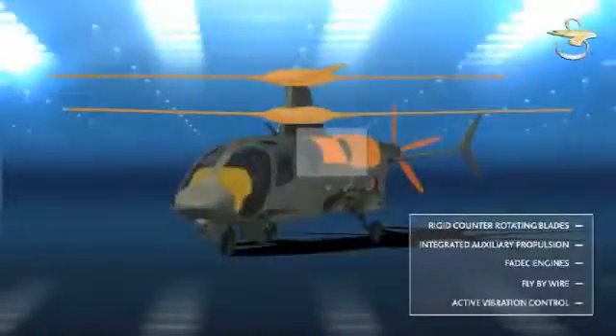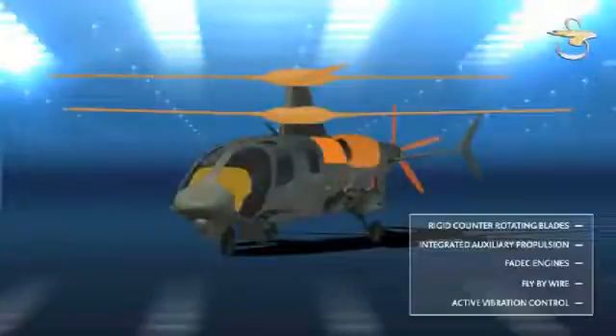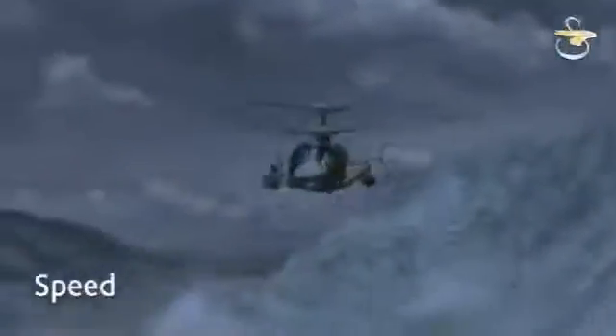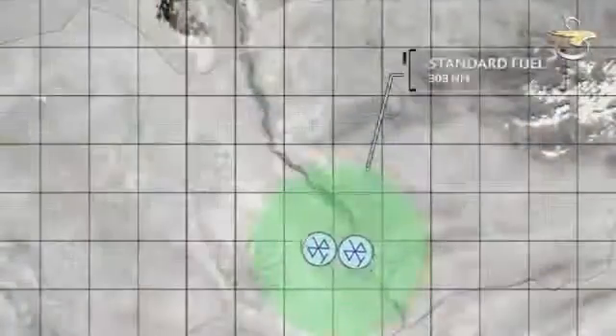Rigid counter-rotating blades, integrated auxiliary propulsion, advanced engines with FEDEC controls, fly-by-wire flight controls, and active vibration control together lead to significantly increased capability across all key performance parameters. Increased speed has fundamental benefits on the battlefield: decreased response time, decreased ingress and egress times, deceleration and quick-stop flight maneuvers, and expanded coverage of battlefield geometry.